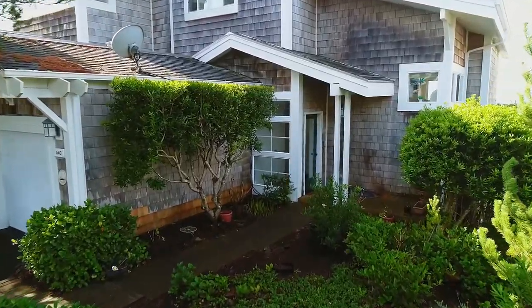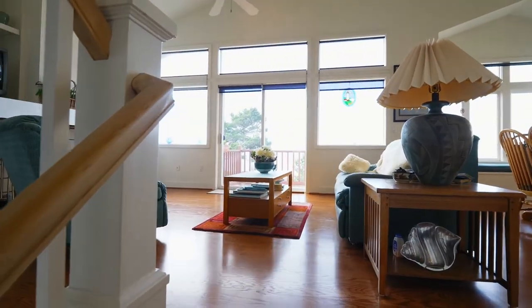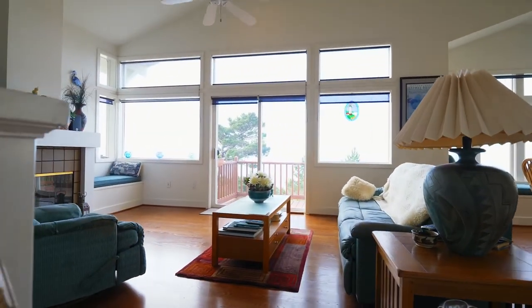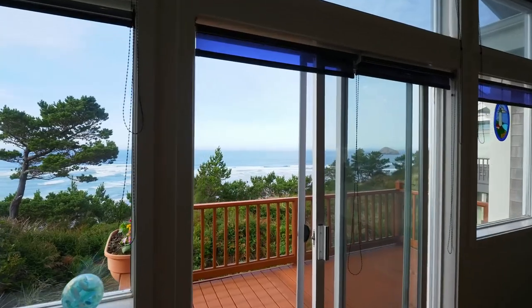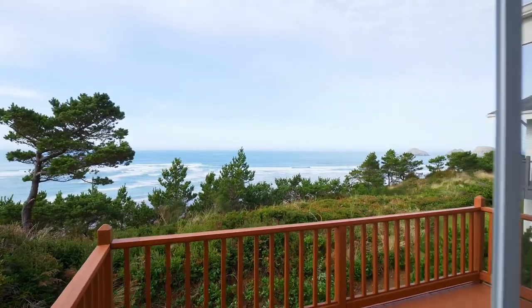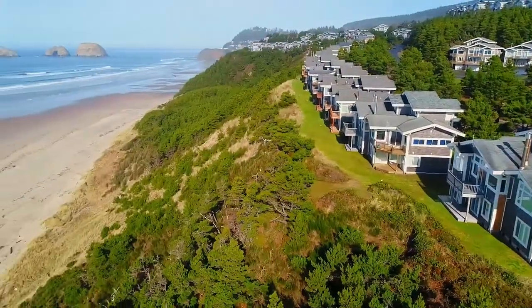Heading inside this Kiwanda model, you'll discover an immaculate interior with oversized windows for beautiful ocean views. From your deck, relax in the cool salty air as you enjoy the brilliant views and the sights and sounds of the surf.